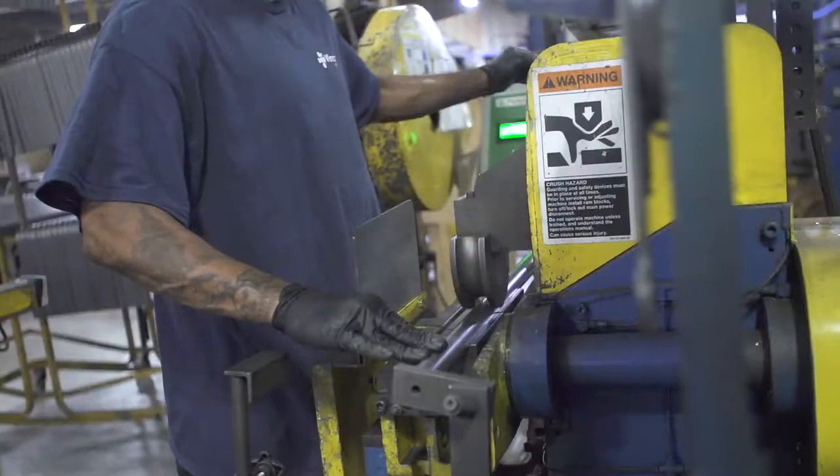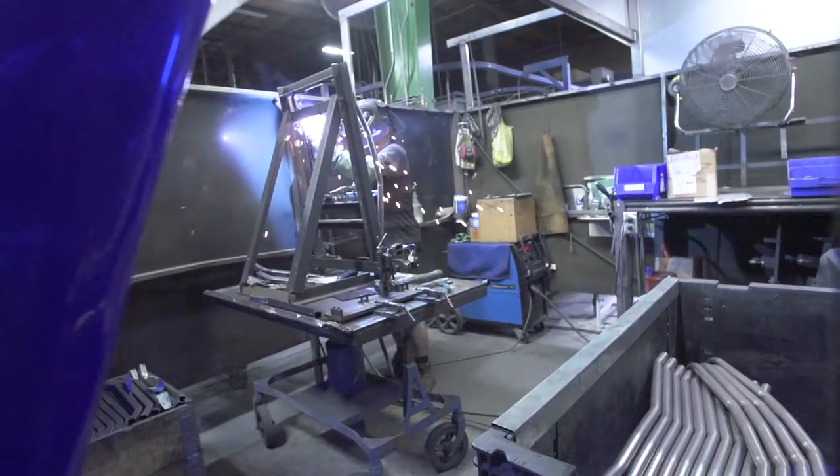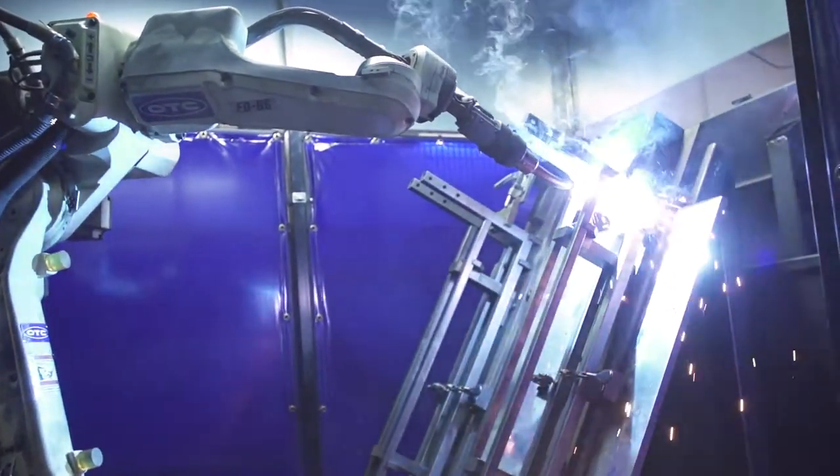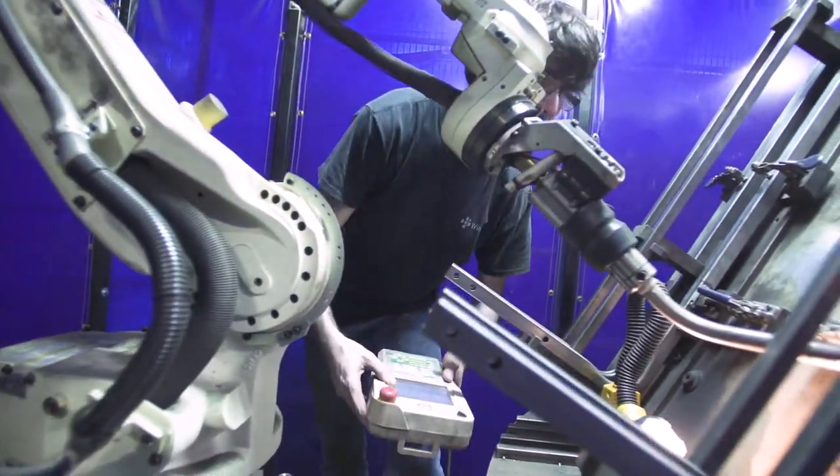We cut the wood, we form the metal, we weld, and we also powder coat. We also have high-tech robotic welders, and our employees are trained on how to run those machines.